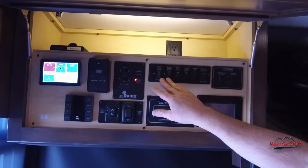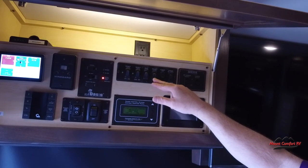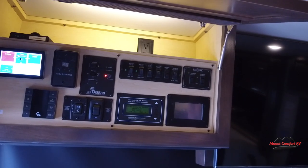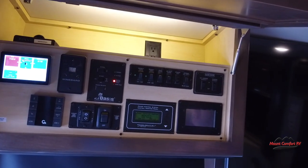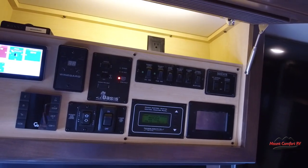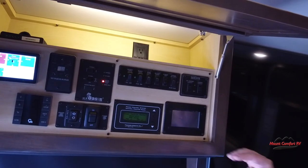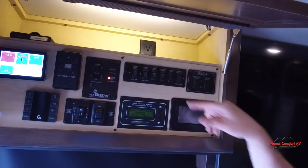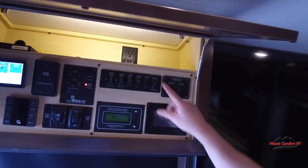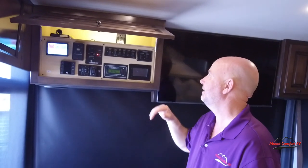Over here we have some controls for security lights and our block heater. This turns on the in-motion satellite dish — yes, you can watch satellite TV while going down the road. This turns our exterior step on and off. It's set so that when the door opens and you're parked, the step will just stay out even when you close the door. There's also an override built in: if the door is closed and the ignition key is on, that step is coming in regardless — so you can't accidentally leave your step out.